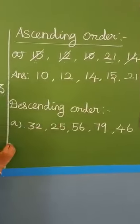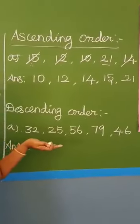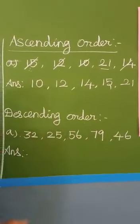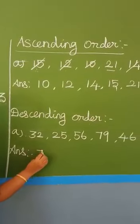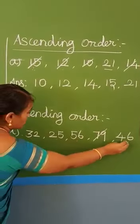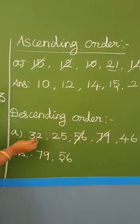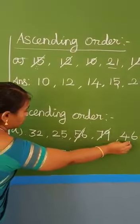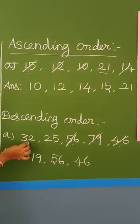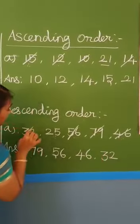Next, descending order means numbers are arranged from the largest to the smallest number. Here, some numbers are given. Which is the biggest? 79. Write 79. Next from 32, 25, 56, 46 — the biggest is 56. Write 56. Next, from 32, 25, 46 — the biggest is 46. Then from 32 and 25 — the biggest is 32. Write 32, then 25.